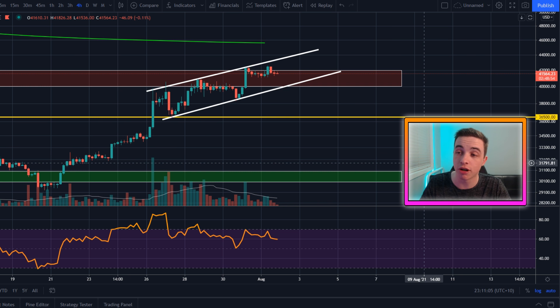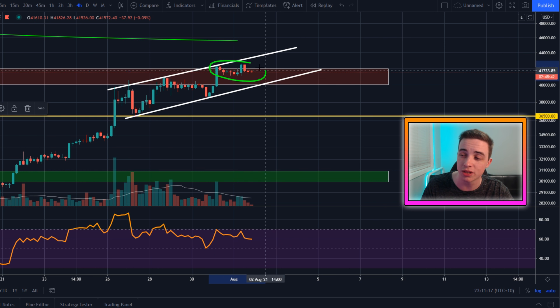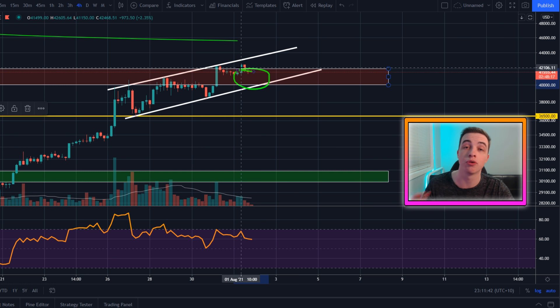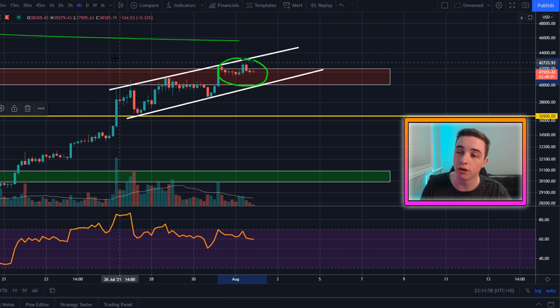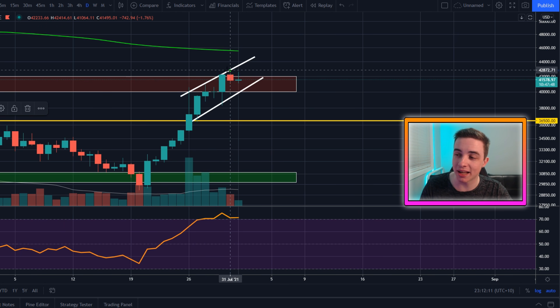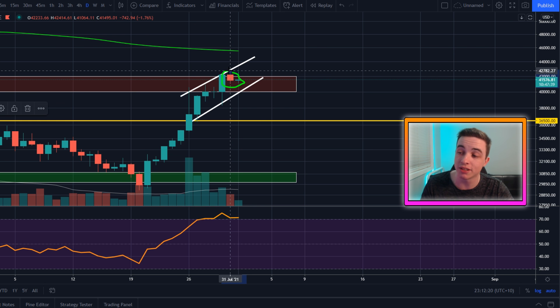We're on the Bitcoin/US dollar chart on the four-hour timeframe. We are still currently battling this resistance level — the top of this range is coming in at roughly around $42,000 US dollars, which is the short-term resistance. I've talked about this red zone of resistance over the past two months. As expected, Bitcoin is still in this short-term cool-off period. On the daily timeframe, we did actually see one red candle finally, which I had anticipated.